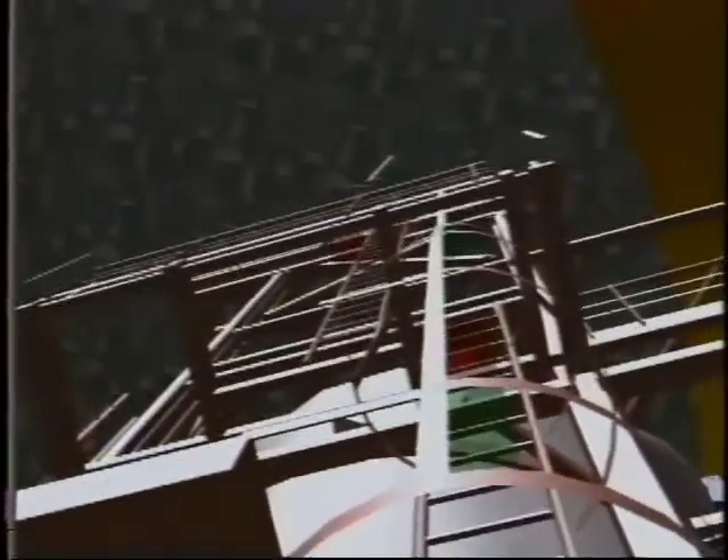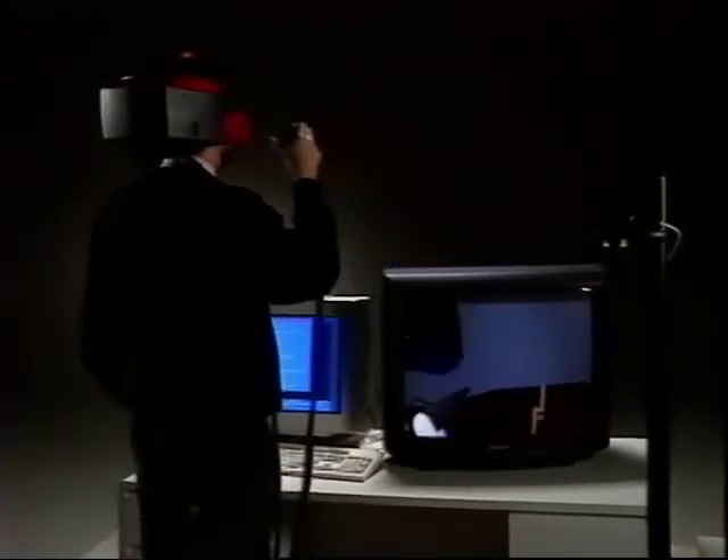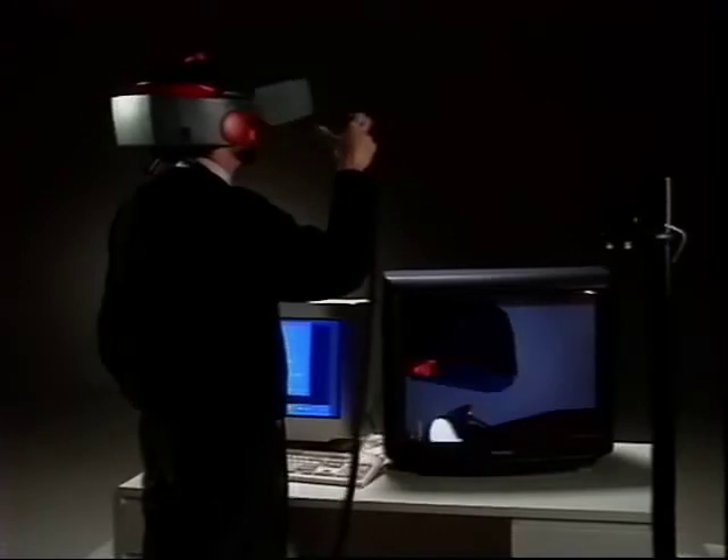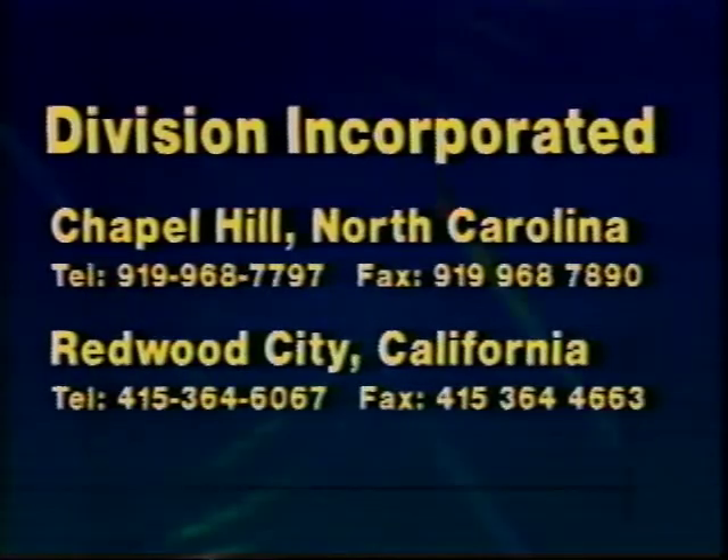If you would like to try virtual reality or have a new idea you'd like to explore, Division has offices worldwide to help apply professional virtual reality in your work. Some companies sell only VR products — Division sells VR solutions. For more information, contact Division at one of the following locations.